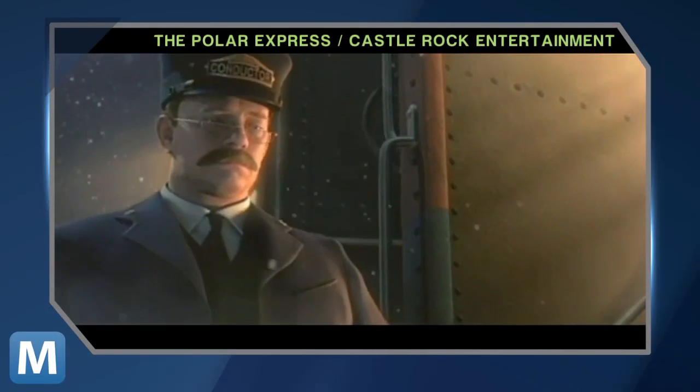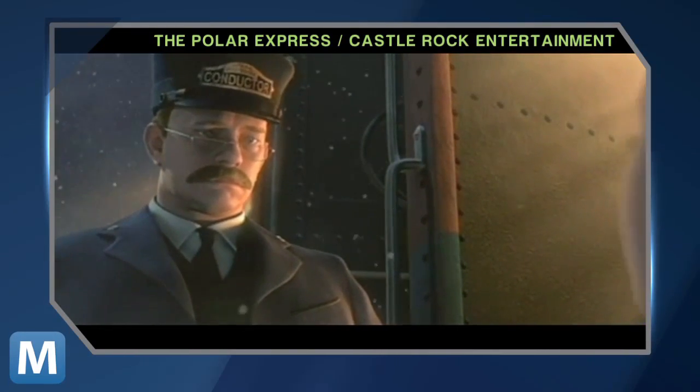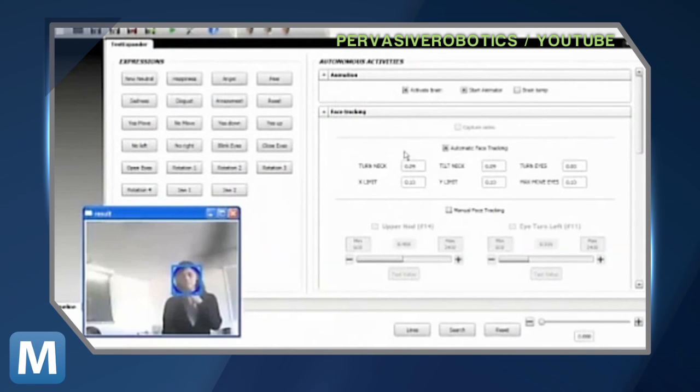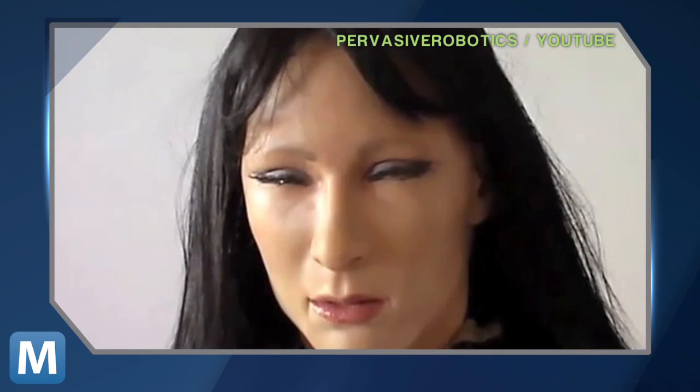Well, remember what you thought the first time you saw the trailer for Polar Express? Like that. Creepiness aside, the software used to create these realistic emotions is unique. It was created about 30 years ago, and it's capable of mimicking emotions and even mixing emotions on a sliding scale, so it can be happy and slightly surprised — though I'd say we're more scared and slightly impressed.